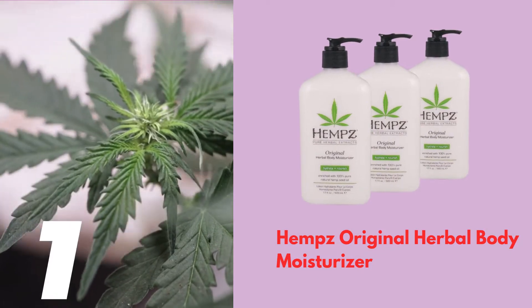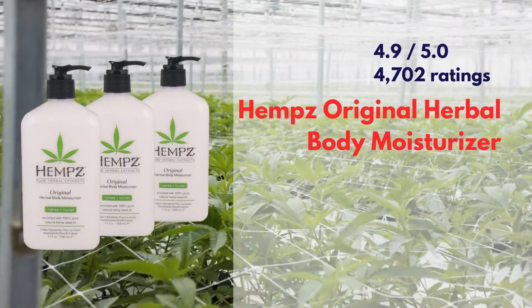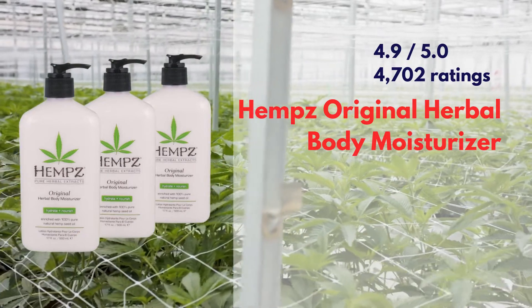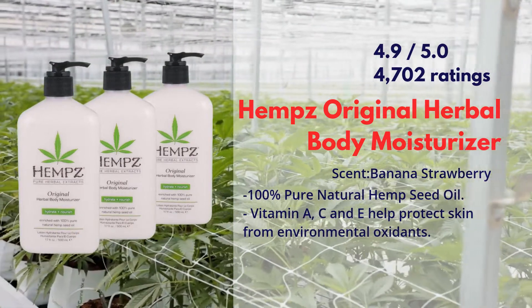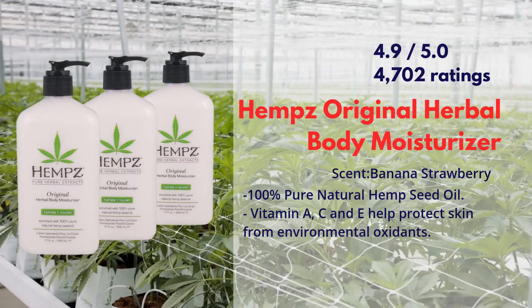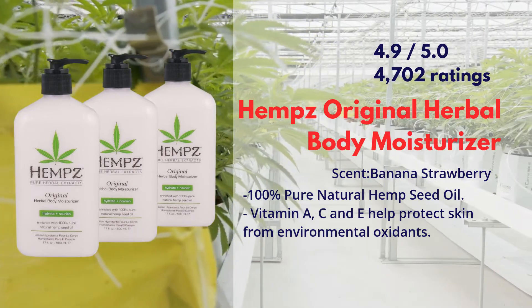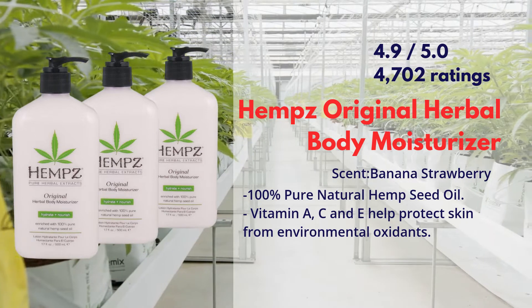Hemp's Original Herbal Body Moisturizer. It has a rating of 4.9 out of 5 by more than 4,700 users. It consists of 100% pure natural hemp seed oil, vitamin A, C, and E, which help protect the skin from environmental oxidants. All these contents provide you with high skin hydration and nourishment.